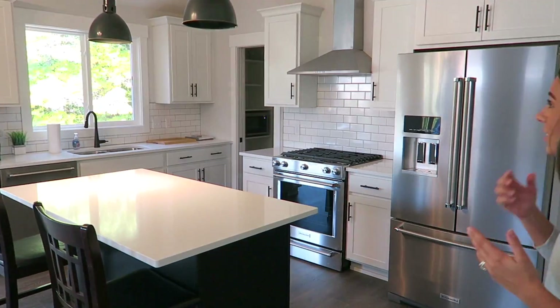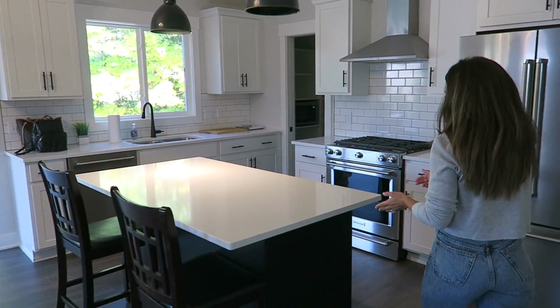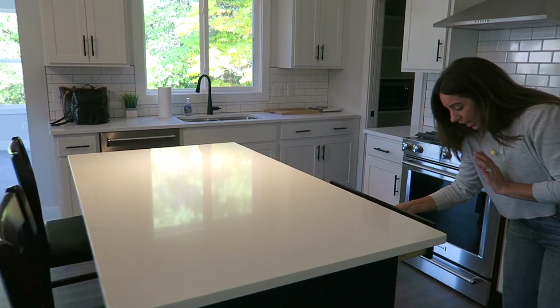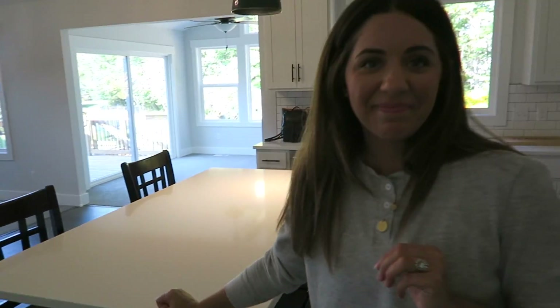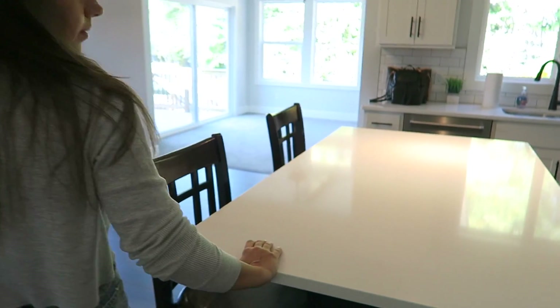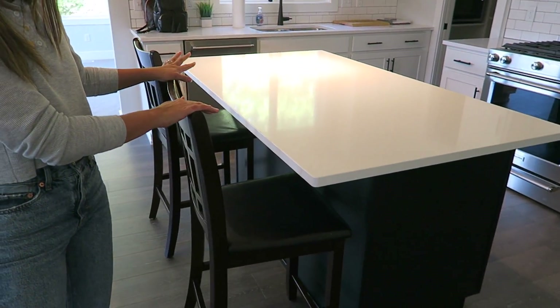Right here, we have the kitchen. This is kind of the main feature of the home. It sold me. The kitchen sold me. Let's talk about the island. Is this blue or black? It looks black. I think it's black. I like that. And these are borrowed — these are our other brother's extra chairs.